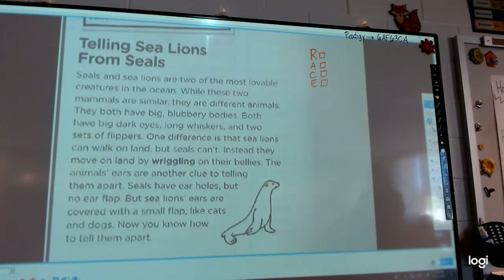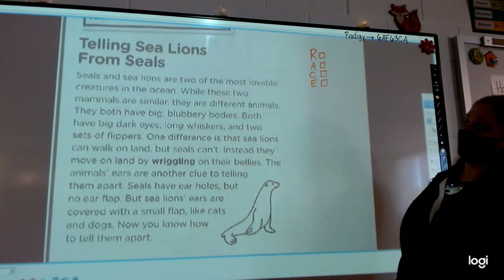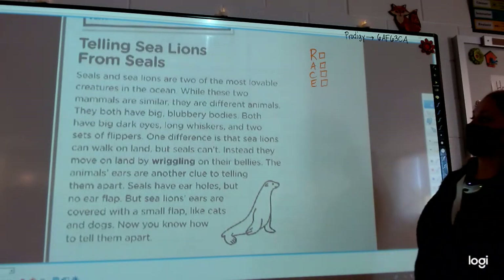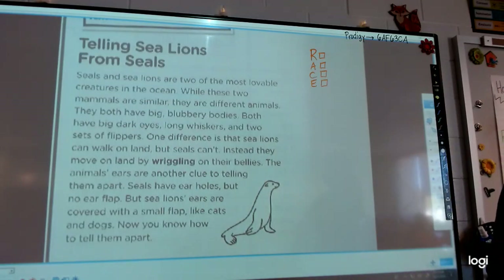Telling sea lions from seals. Seals and sea lions are two of the most lovable creatures in the ocean. While these two mammals are similar, they are different animals. They both have big blubbery bodies, big dark eyes, long whiskers, and two sets of flippers. One difference is that sea lions can walk on land, but seals can't — instead they move on land by wriggling on their bellies. The animals' ears are another clue: seals have ear holes but no ear flap, but sea lions' ears are covered with a small flap, like cats and dogs. Now you know how to tell them apart.